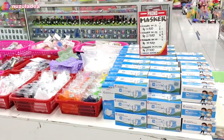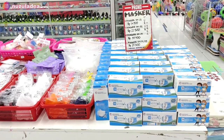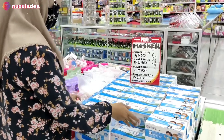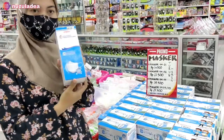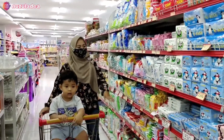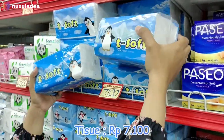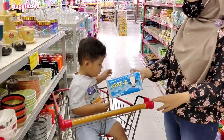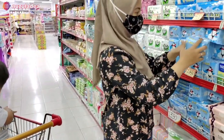Yang pertama Buna menemukan masker. Ini masker sekali pakai, Buna suka nyetok gitu. Buna pilih yang warna hitam, harganya Rp47.000. Lanjut Buna ambil tisu, ini yang paling murah, harganya Rp7.100. Merknya T-Soft dan warnanya biru. Buna suka banget sama tisu ini. Terus Buna juga ambil tisu yang kecil.